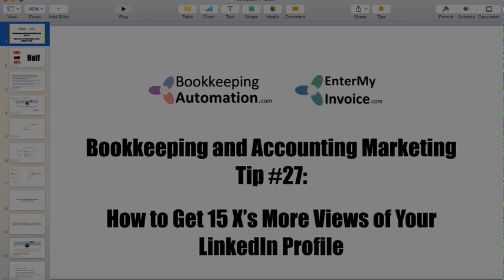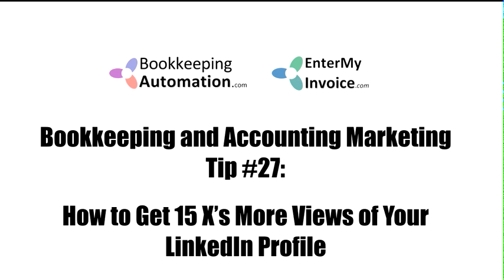Welcome to bookkeepingautomation.com and entermyinvoice.com. This is bookkeeping and accounting marketing tip number 27, which is how to get 15 times more views of your LinkedIn profile.